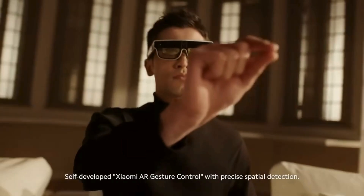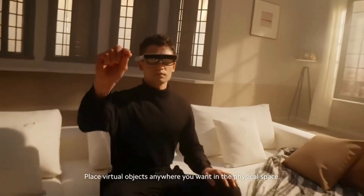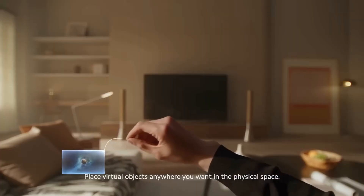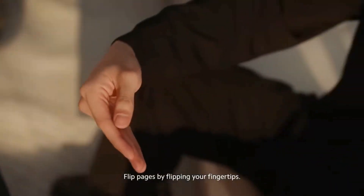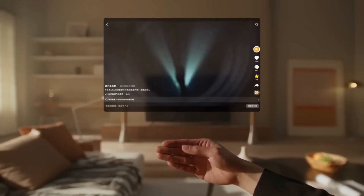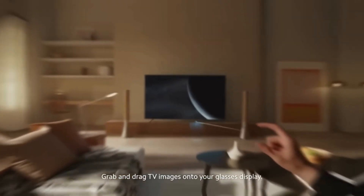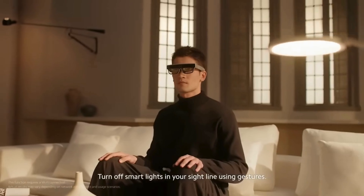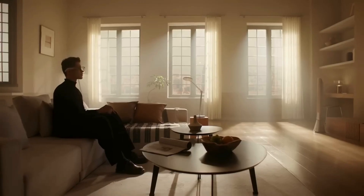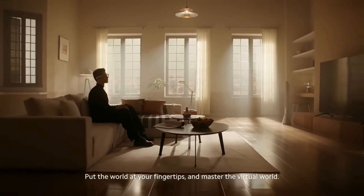Xiaomi's self-developed AR gesture control offers precise spatial detection. Place virtual objects anywhere you want in the physical space. Drag and zoom freely, flip pages by flipping your fingertips. Grab and drag TV images onto your glasses display. Turn off smart lights in your sightline using gestures. Put the world at your fingertips and master the virtual world.